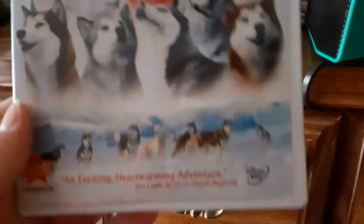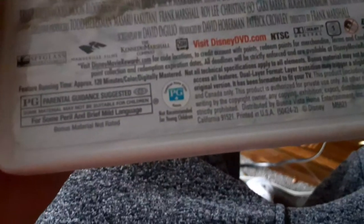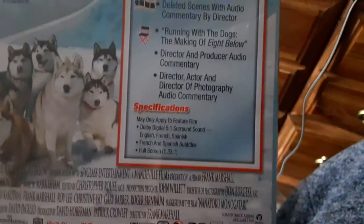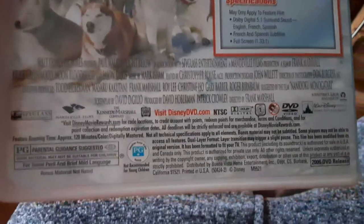Next I have 8 Below. This is the full screen version and this was released 2006. It's rated PG. Here's the spine and here's the back. It's rated PG for some peril and brief mild language and it's 120 minutes.